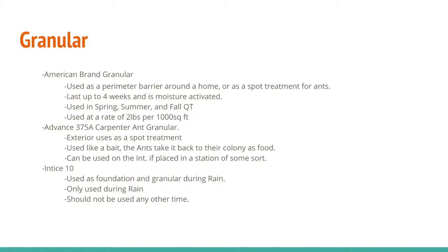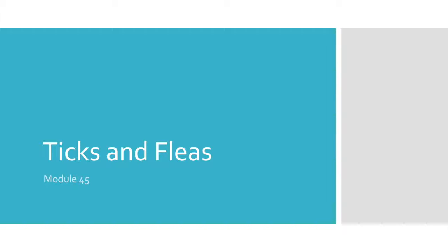Granulars — I'm just gonna let you kind of read this. If you have any questions, let me know. Alright, let's get into the ticks and fleas.